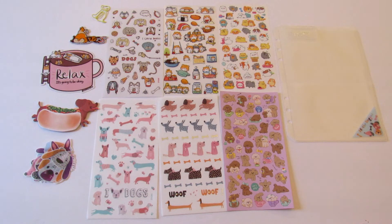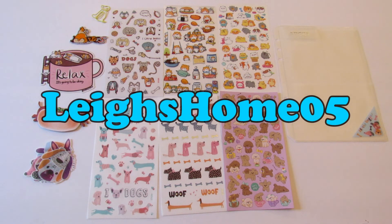Okay, so here is everything that came in the April Sticky Club subscription box. If you're interested in signing up I have a referral link down in the description box below, and I'd really appreciate it if you would go through my link. If you liked this video please give it a thumbs up. If you're new to my channel please consider hitting that subscribe button and the little bell so you don't miss out on any of my future videos. You can also find me over on Instagram, Twitter, Pinterest, and Facebook at Lee's Home 05. Thanks for watching, bye!